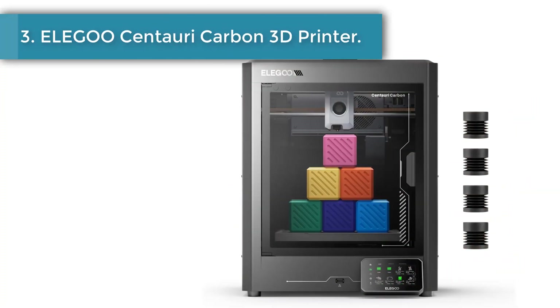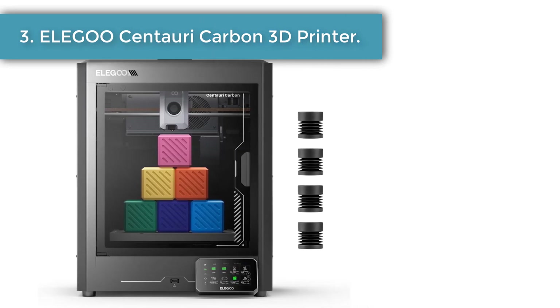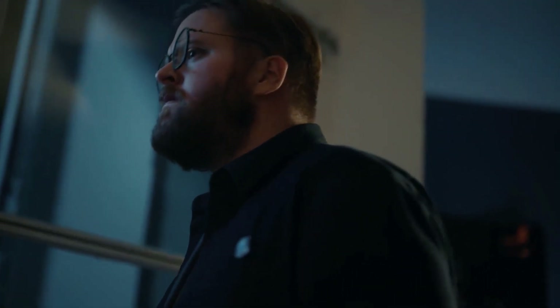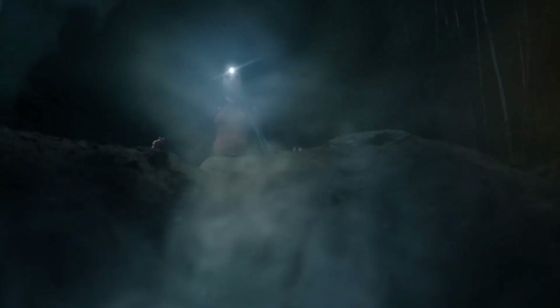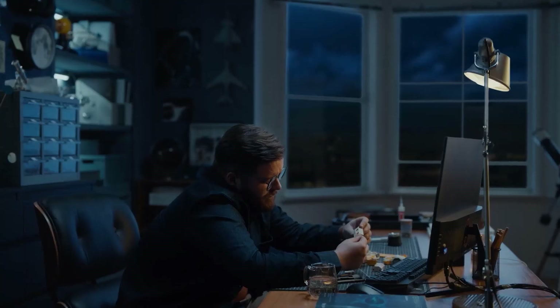Number 3: Elegoo Centauri Carbon 3D Printer. The Elegoo Centauri Carbon 3D Printer is built to transform the way ideas take shape, giving creators the chance to enjoy both speed and precision in one machine. With its advanced Core X-Y system, it delivers outstanding performance that turns complex models into reality without unnecessary delays. The smooth operation makes every printing session feel effortless, allowing users to focus on creativity rather than technical challenges.